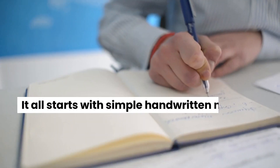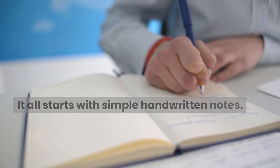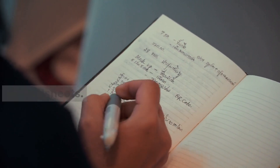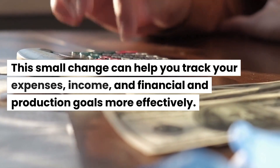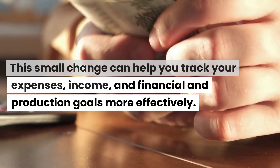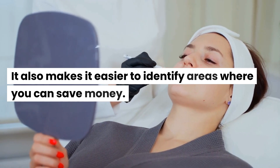It all starts with simple handwritten notes. These notes can be transformed into digital spreadsheets. This small change can help you track your expenses, income, and financial and production goals more effectively. It also makes it easier to identify areas where you can save money.